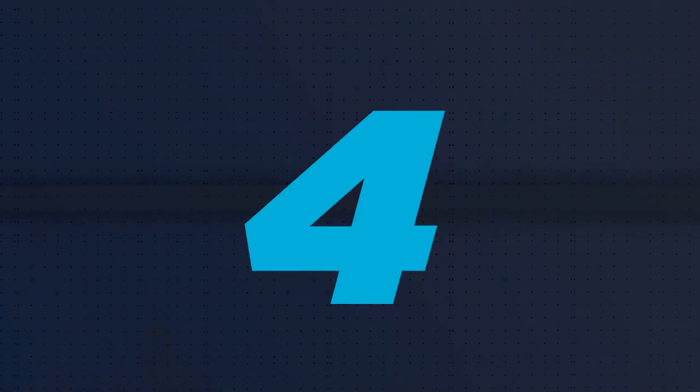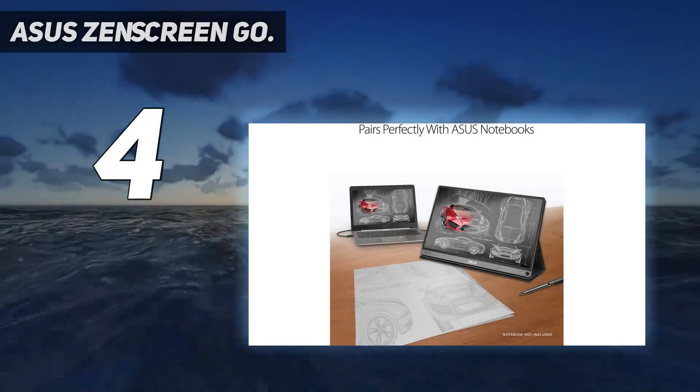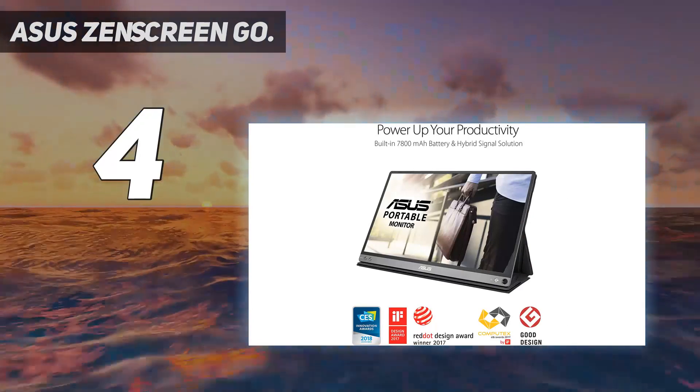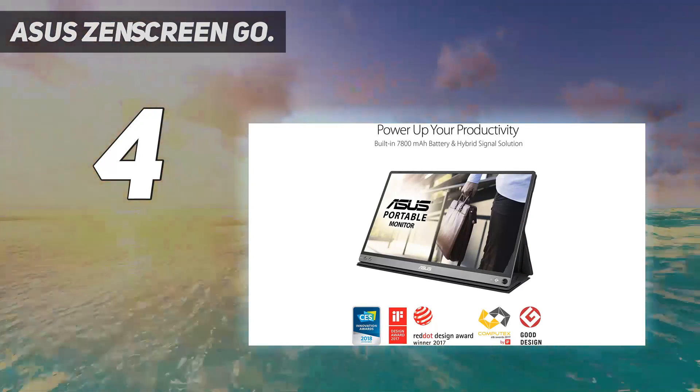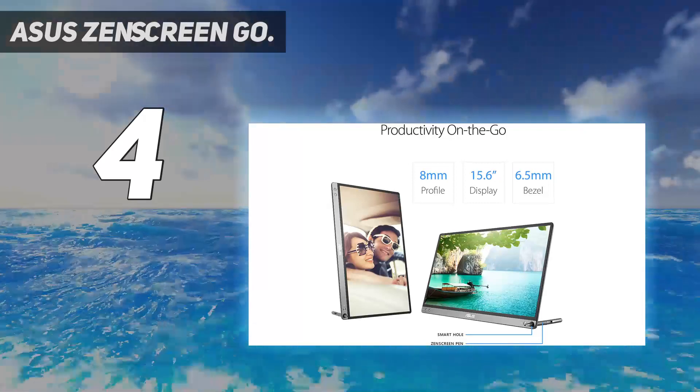Coming in at number 4: the Asus ZenScreen Go. I received this monitor to review, so these are my thoughts and opinions on it. This portable monitor makes it easy to watch movies, play games, and read ebooks anywhere you want.